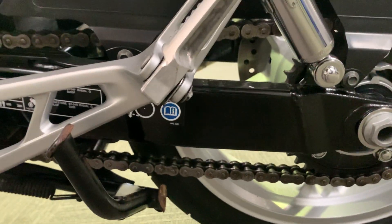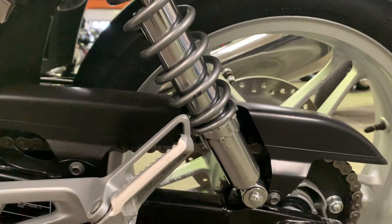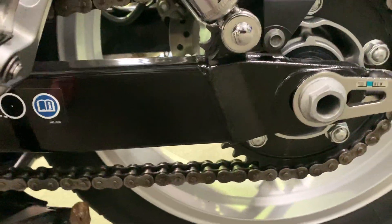Coming down to this side — the wheel and the shock. A tiny bit of paint just rubbed off on that bit of shock there. Chain, sprockets, and wheel are all in really good nick.